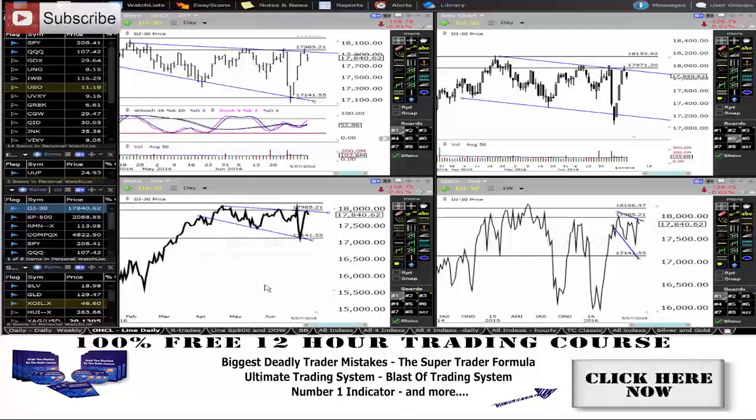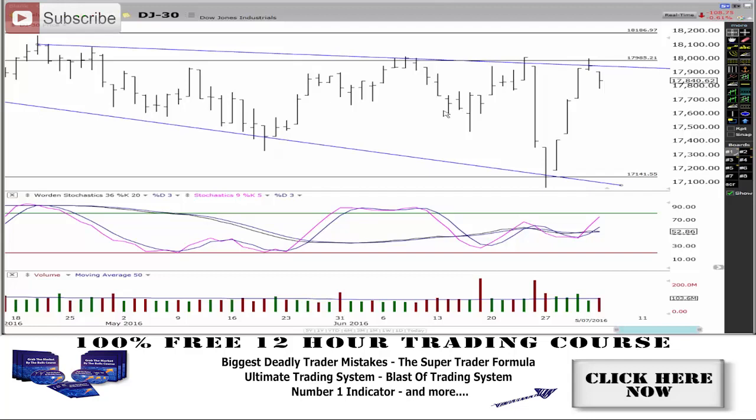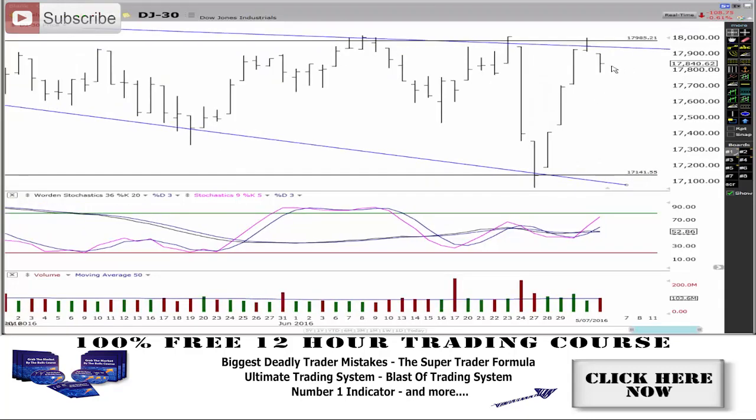Market update time. S&P and Dow. Let's have a look at what the Dow and the S&P market did last night. Looking on the daily chart in the short term, you can see that we actually rejected off that 18,000 level again — you can see by this level here.